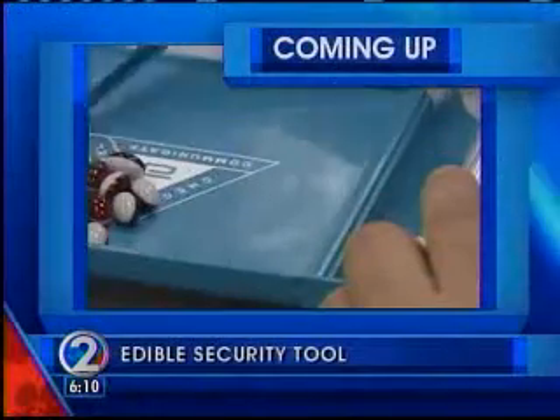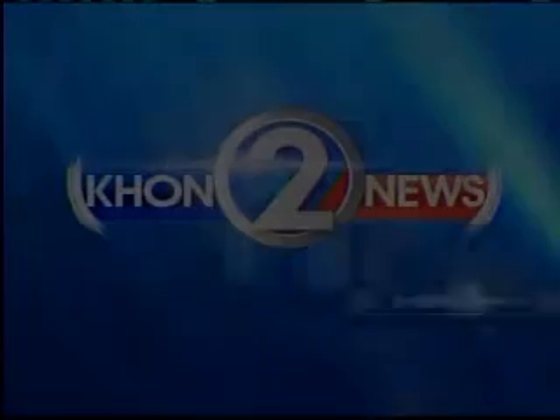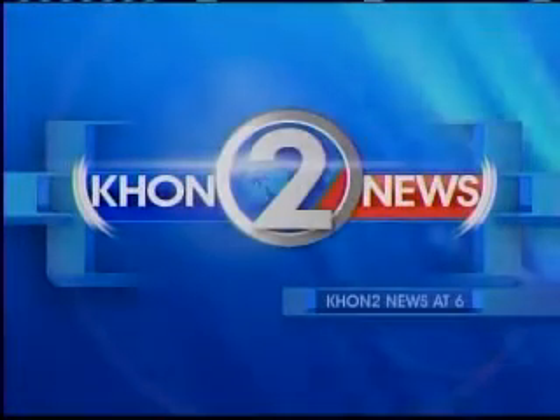Up next, cracking down on counterfeit drugs — how an edible security tool is being used to take on the illegal industry. We see barcodes these days on just about everything we buy. There's a local company that makes those codes edible, not so much as a tasty treat, but to make food and drugs safer. Manolo Morales reports.